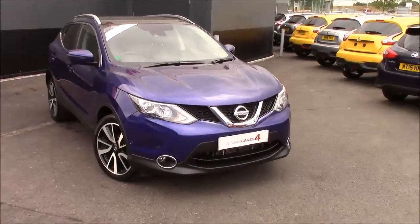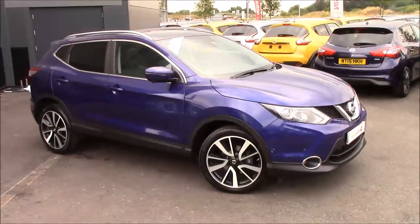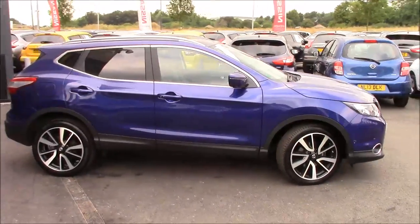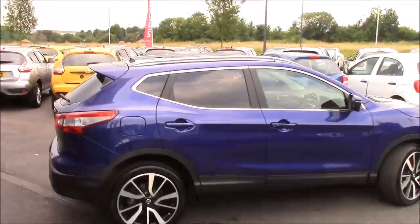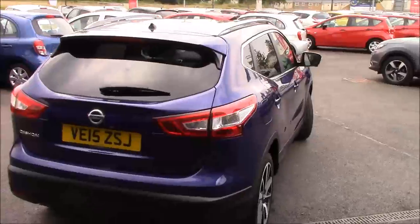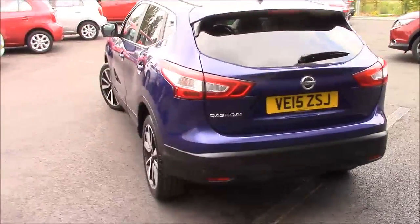It comes with bi-LED headlights, 19-inch diamond cut alloy wheels, fog lights, and chrome strips around the privacy glass. We have satin silver roof rails. We also have the all-around view monitor, which includes forward, backwards, and side view cameras, as well as reversing sensors and forward parking sensors.